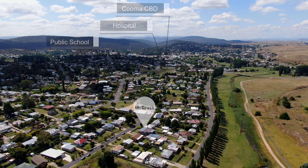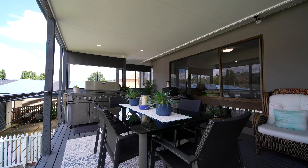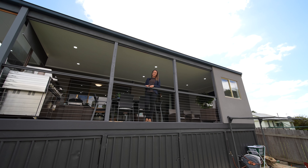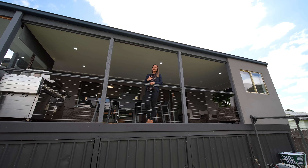This beautiful home offers many great features including 5 bedrooms all with built-in wardrobes and plantation shutters, large bathroom with corner spa and an extra toilet located in the laundry.